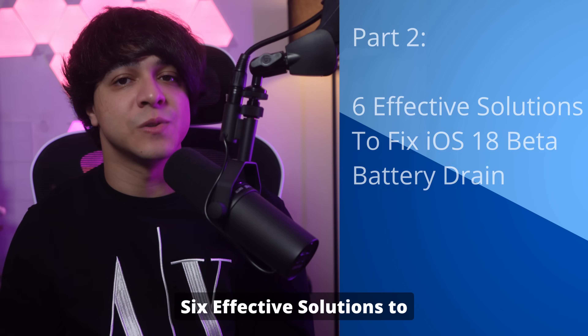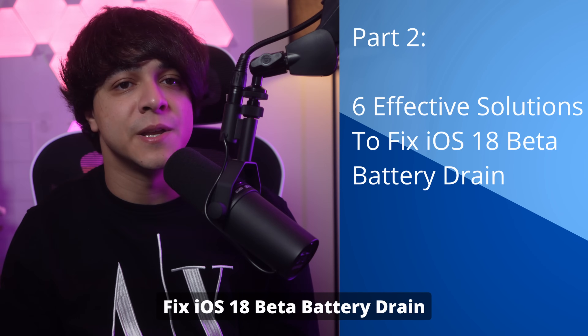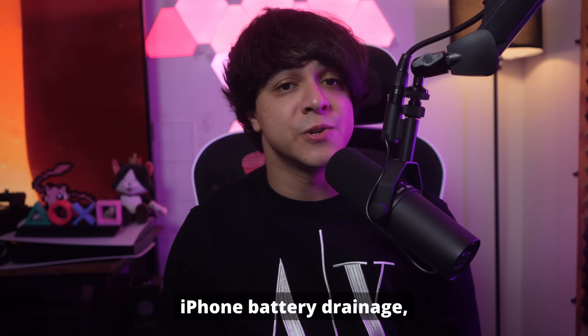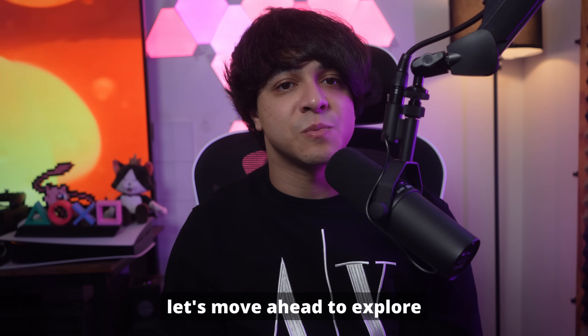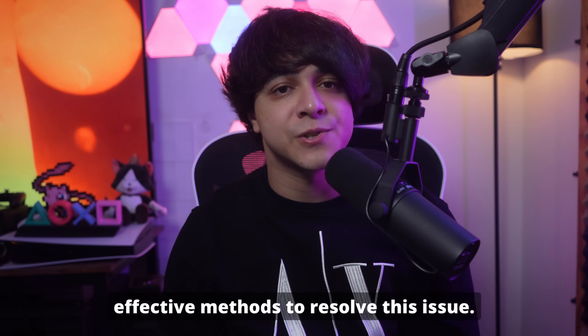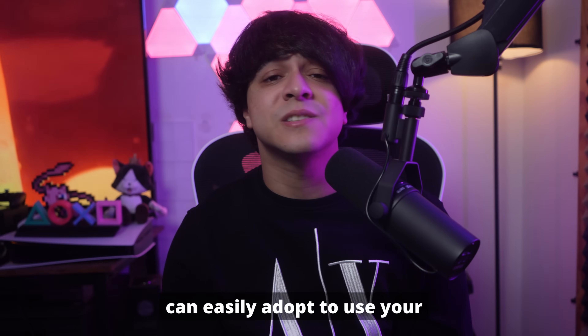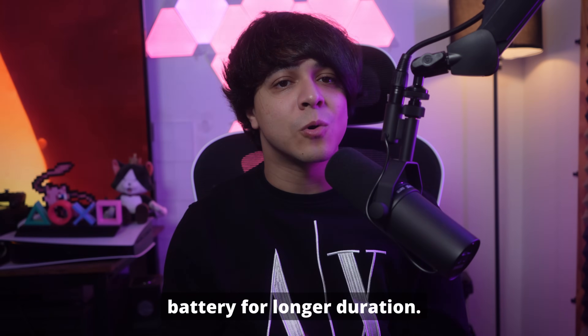Part 2: 6 Effective Solutions to Fix iOS 18 Beta Battery Drain. Now that you know the reasons for iPhone battery drainage, let's move ahead to explore effective methods to resolve this issue. I will discuss some methods, including a top-notch tool that you can easily adopt to use your battery for longer duration.